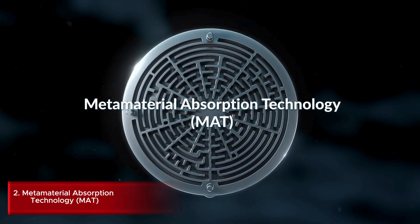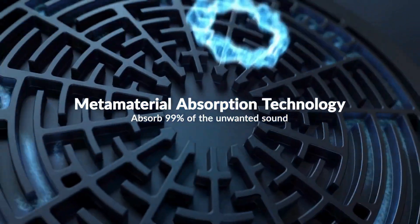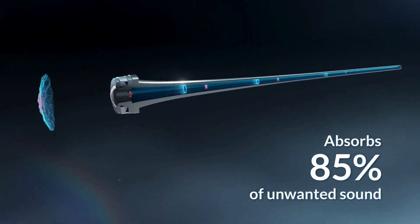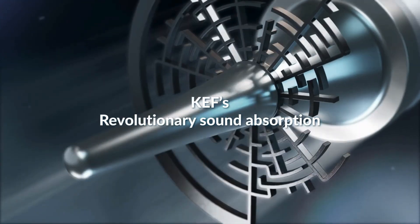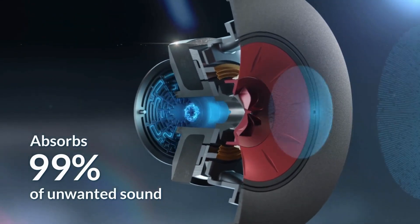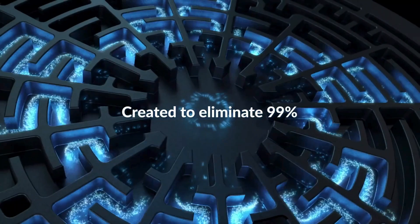Number 2: Metamaterial Absorption Technology is an innovative sound absorption system developed by KEF for its speakers. It uses a complex maze-like structure with 30 precisely-tuned channels to absorb 99% of unwanted sound from the rear of the speaker driver. This acoustic black hole significantly reduces distortion and eliminates artifacts, resulting in cleaner, more natural sound reproduction, especially at higher frequencies.